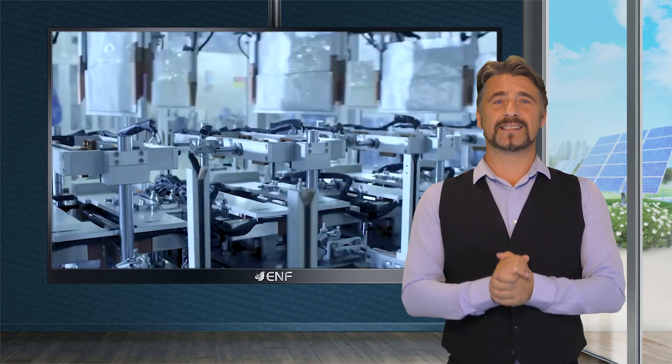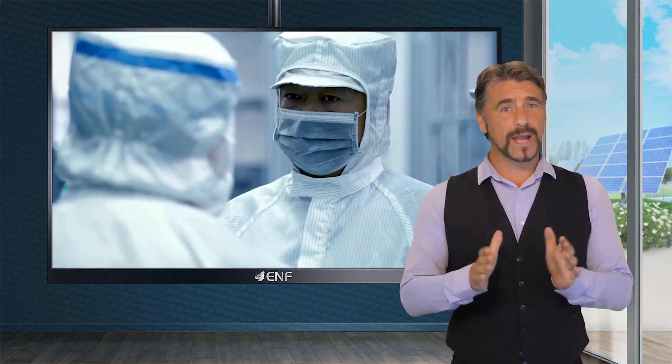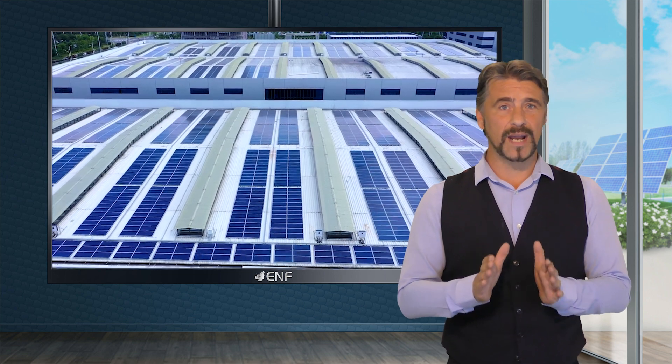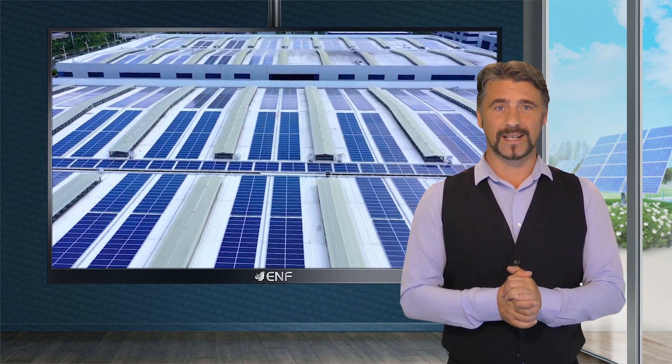Since 2018, E-Star Energy has been providing photovoltaic products for residential and commercial users. We aim to help our customers manage their own energy power generation and establish a global eco-friendly environment.